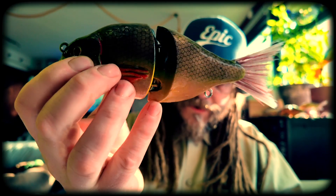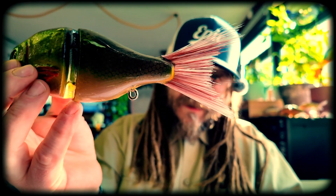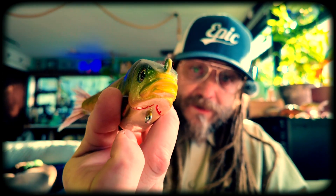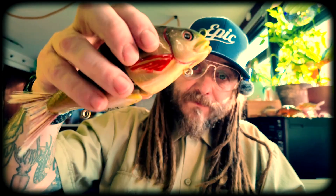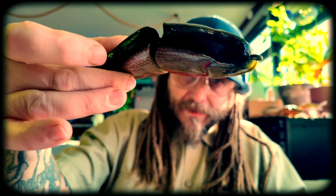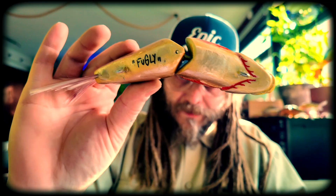This is the first generation of them — we have the fiber tail as well. It's ready to go, slow sinking. I will be putting some hooks on that of course, and I will be doing videos on all the lures — how to walk them and everything.